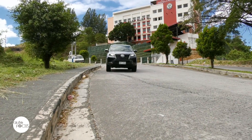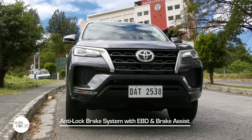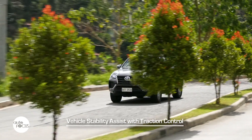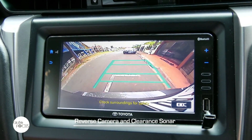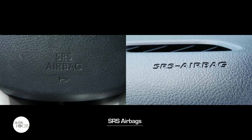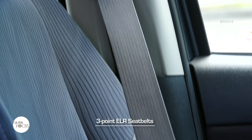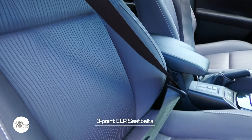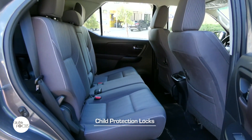The Fortuner G 4x2 Automatic is equipped with anti-lock brake system with electronic brake force distribution, brake assist, vehicle stability assist with traction control, hill start assist control, and a reverse camera and clearance sonar with two sensors in front and four in the rear. It also comes with SRS airbags, 3-point ELR seatbelts for all occupants with driver and front passenger getting pre-tensioners and force limiters, seatbelt reminders, ISOFIX and teether anchors, and child protection locks in the rear doors.